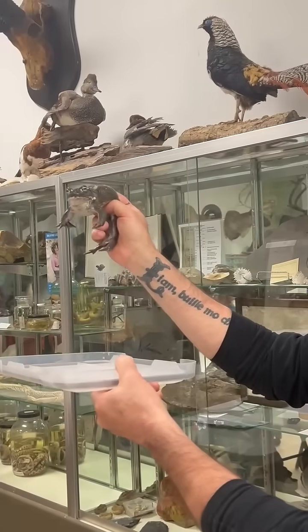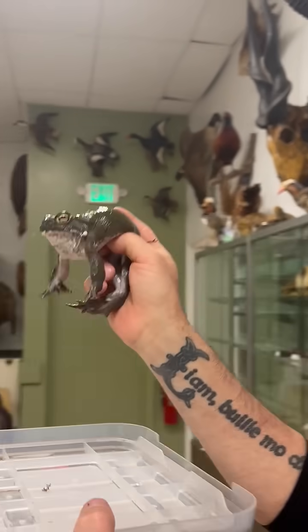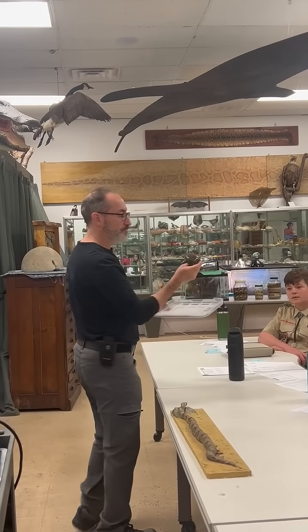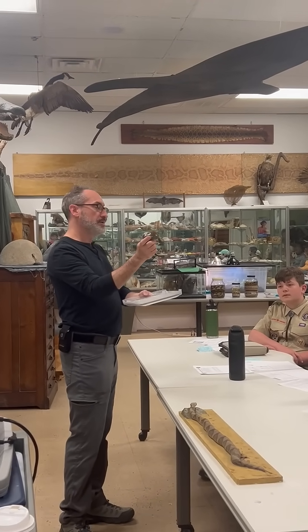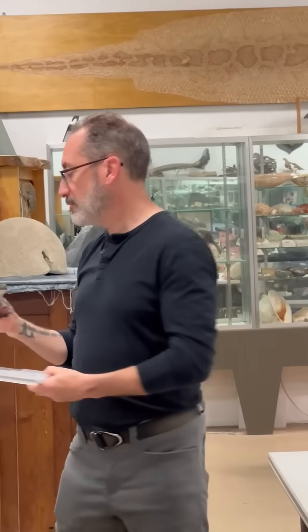Like all frogs and toads, they are carnivorous and eat insects of some type. These toads get really big — he's about halfway grown right now — so they'll eat some pretty big critters if they can get their mouths on them. I don't want to stress him out too much, so I'm going to put him back.